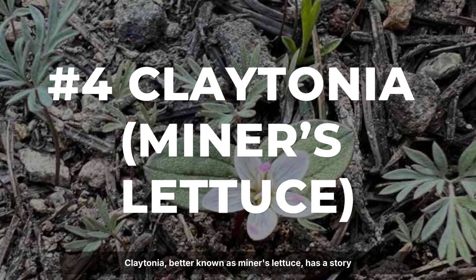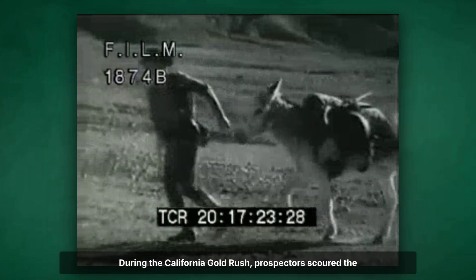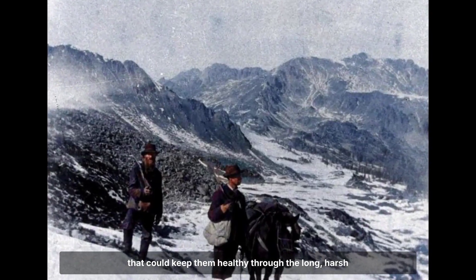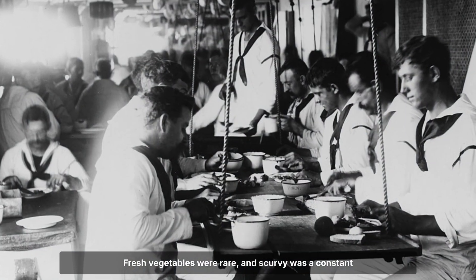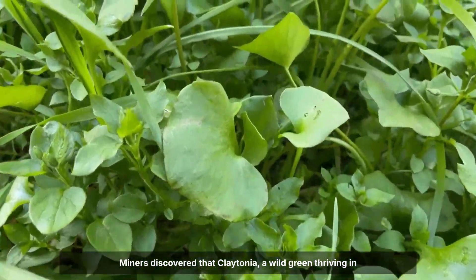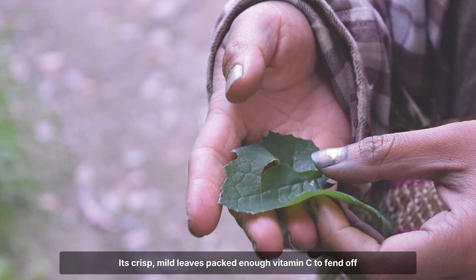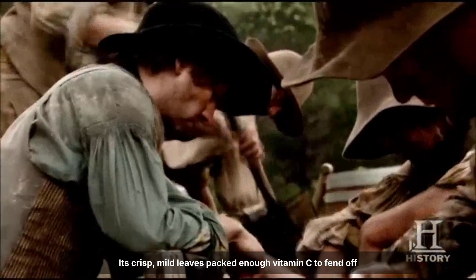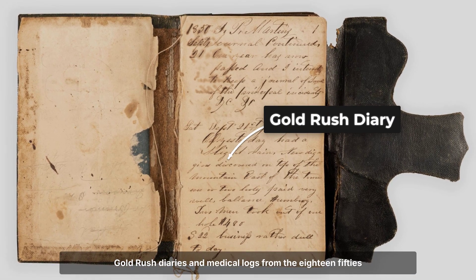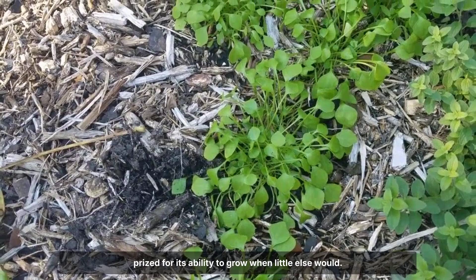Claytonia, better known as miner's lettuce, has a story rooted in survival. During the California gold rush, prospectors scoured the hills for more than gold — they searched for anything edible that could keep them healthy through long, harsh winters. Fresh vegetables were rare, and scurvy was a constant threat. Miners discovered that Claytonia, a wild green thriving in the cold, could be gathered even after heavy frost and snow. Its crisp, mild leaves packed enough vitamin C to fend off disease when supplies ran low. Gold rush diaries and medical logs from the 1850s mention miner's lettuce as an essential winter staple, prized for its ability to grow when little else would.